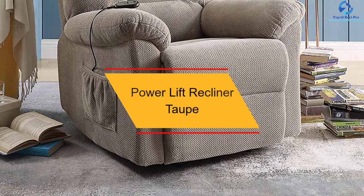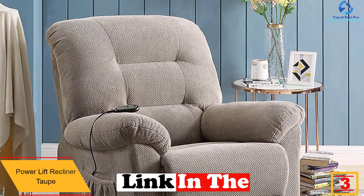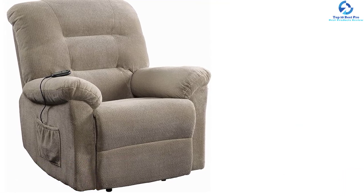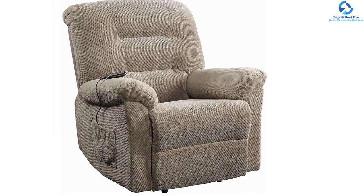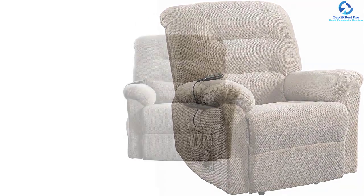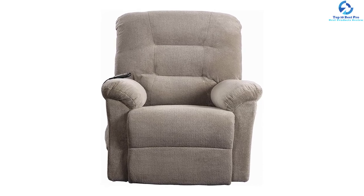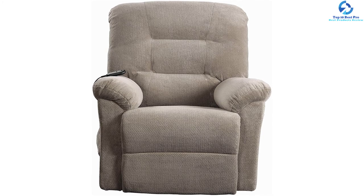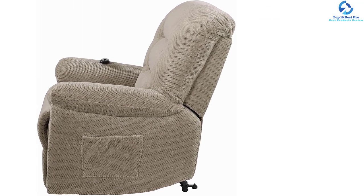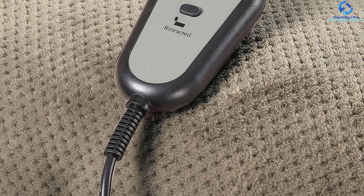At number 3, we have the Power Lift Recliner Taupe from Coaster Home Furnishings, available in four different colors from basic black and taupe to vibrant red. This set comprises one power lift recliner, 12-gauge coiled springs, and a thickness foam with a 3-inch seat. It is made out of fabric, plywood, and birch and follows an auto mechanism with a wire-type handle. It has a material content of 100% polyester, requires 3.15 inches from the back to the wall to recline, a weight limit of 350 pounds, and comes with an instruction manual for assembly.